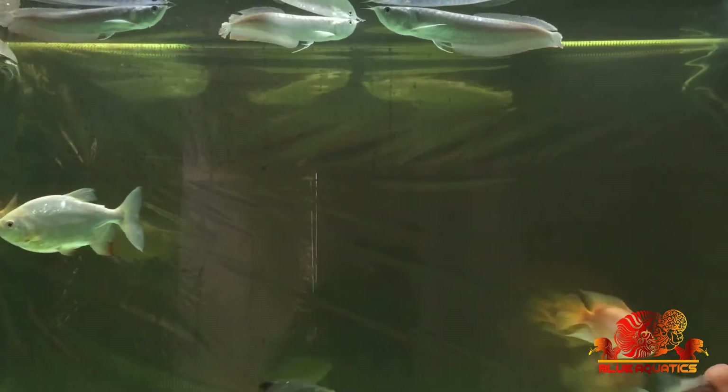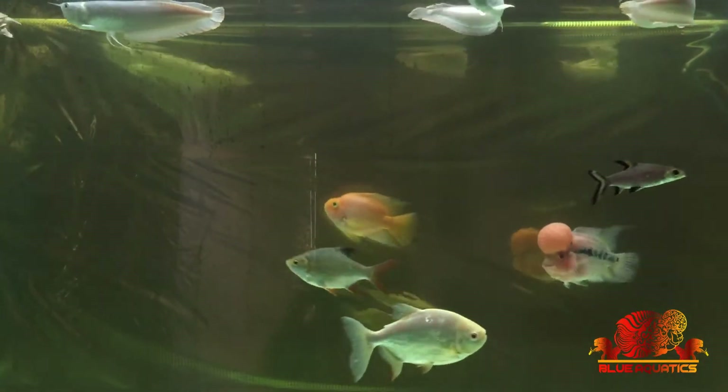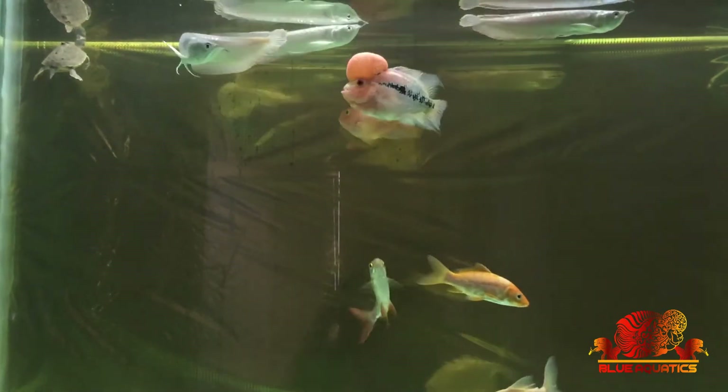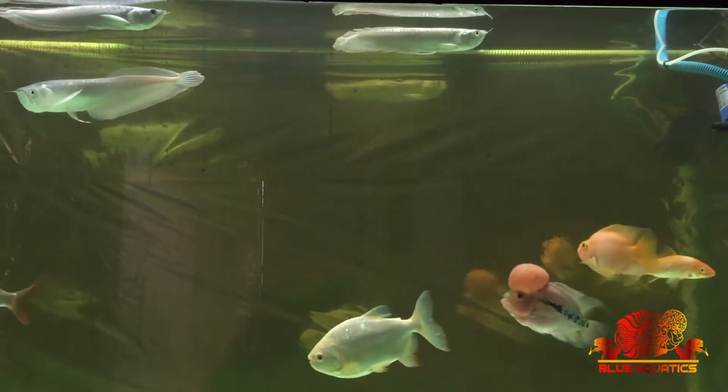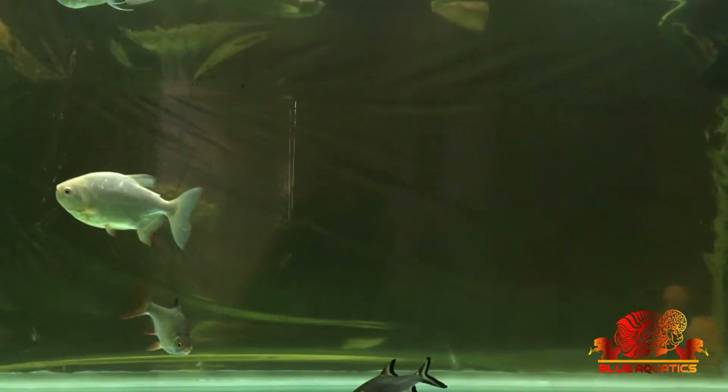Hi fish lovers, I welcome you all to my channel Blue Aquatics. I believe you all are doing well. Every fish lover wants a crystal clear tank, but do you know most of these crystal clear tanks are so bad? Yes, you heard it right — most crystal clear tanks are often referred to as poor tanks. Let me tell you why, and by the end of this video you will understand.